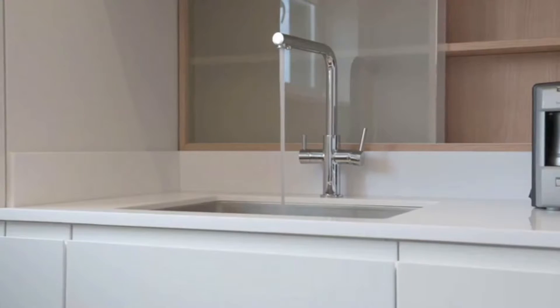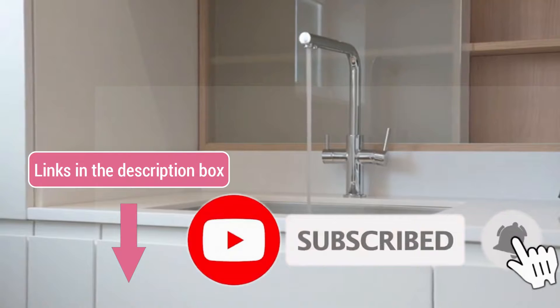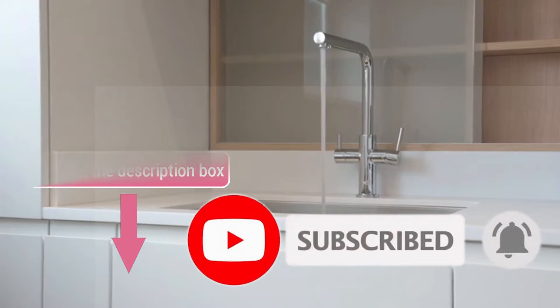To see the latest price and more information, check the description box down below and don't forget to subscribe to my channel and hit the bell to get the latest videos.